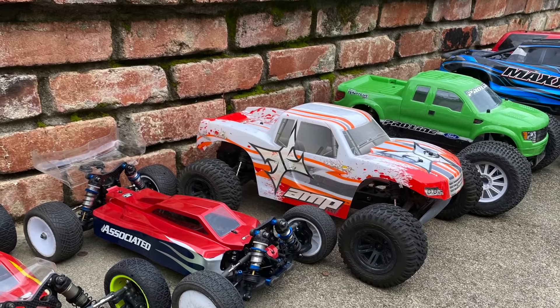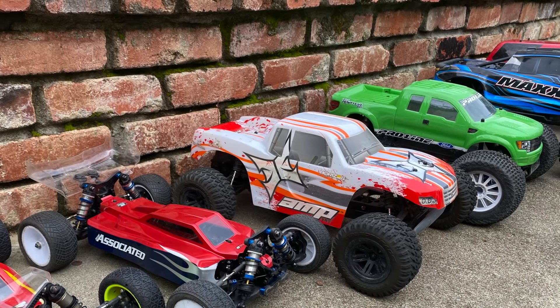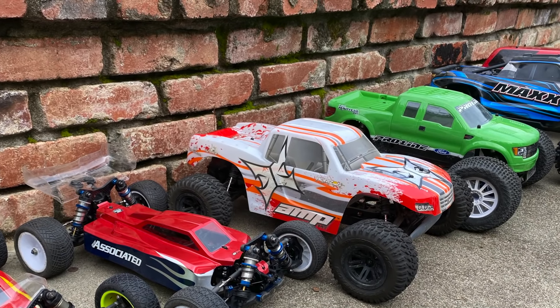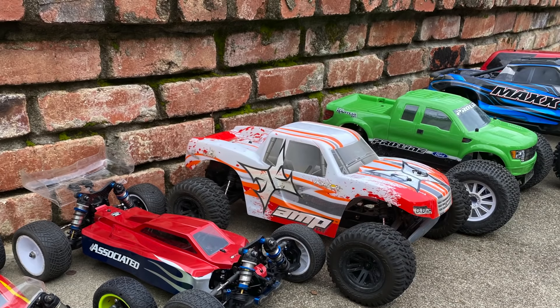I've owned most of these and driven most of these, so I feel like I have a pretty good understanding of the best value, best performance, and best support in each category. I hope you enjoy this video.